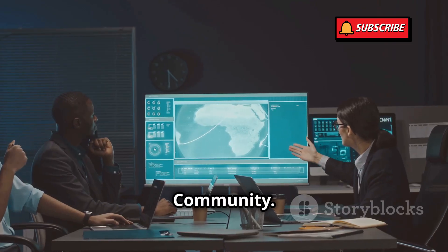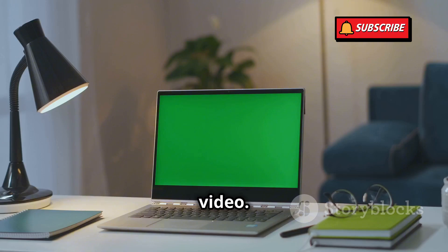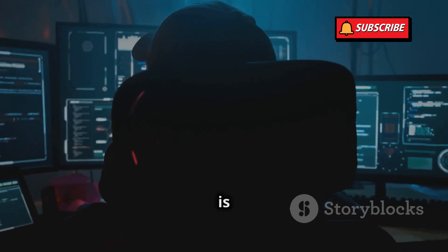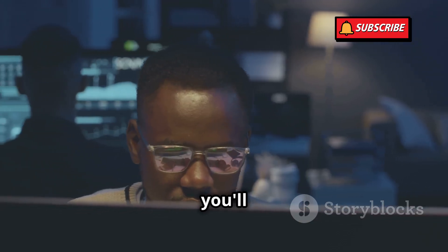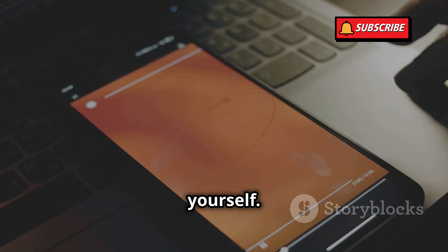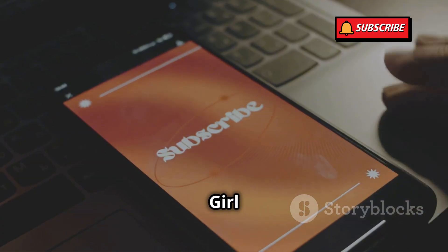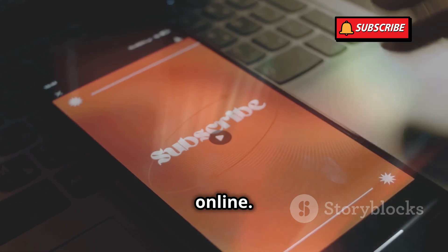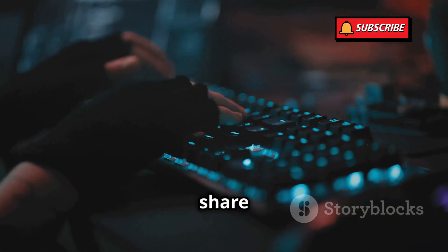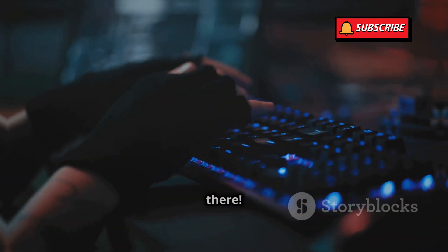That's it for today's video. Remember, knowledge is power when it comes to cybersecurity. The more you know about the threats out there, the better equipped you'll be to protect yourself. Don't forget to subscribe to Cyber Girl for more ethical hacking content and tips on staying safe online. And if you have any questions or want to share your thoughts, leave a comment below. Stay safe out there.